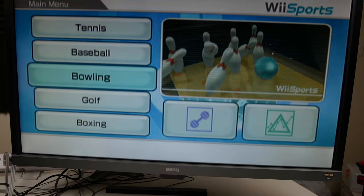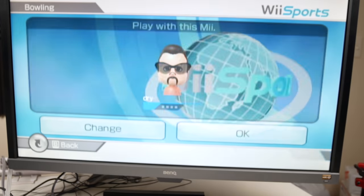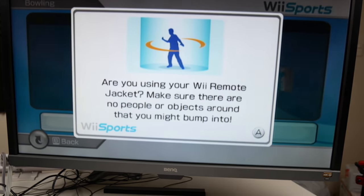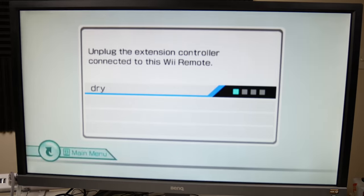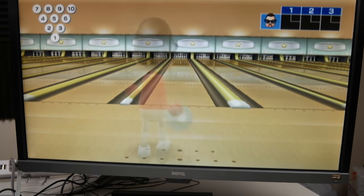Let's go ahead and bowl real quick. We're going to bowl with Dry — get a high score. Anything's going to be a high score because he's never played, so he's just a little baby. It actually loads pretty fast for a console from 2006.